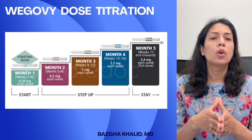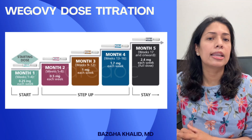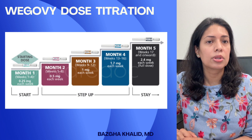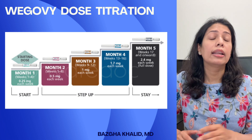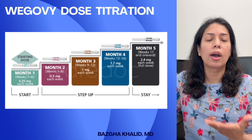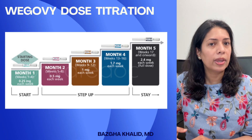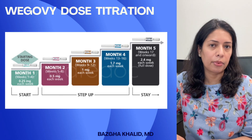Similarly, if you're on Wegovy 0.5 milligrams weekly and still snacking often and not seeing any weight loss, but tolerating the 0.5 milligram dose well with no nausea or other significant side effects, then it's safe to increase Wegovy to 1 milligram weekly.